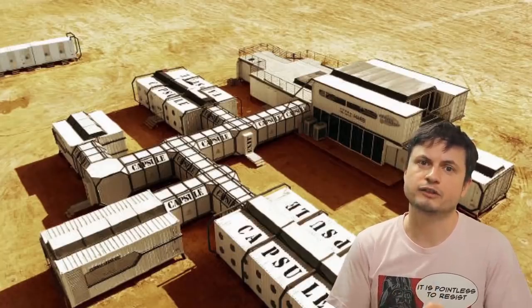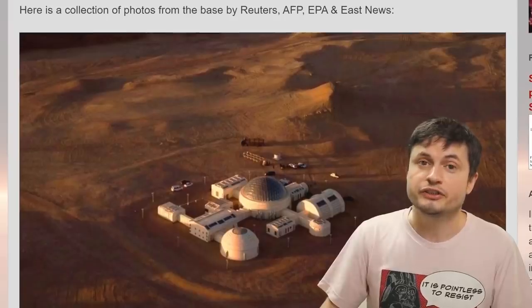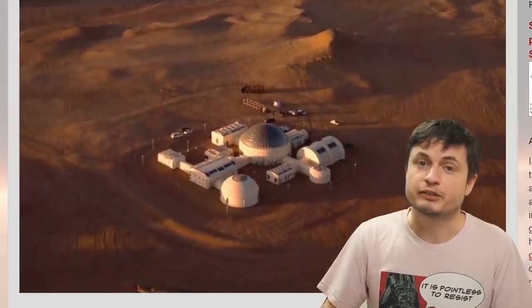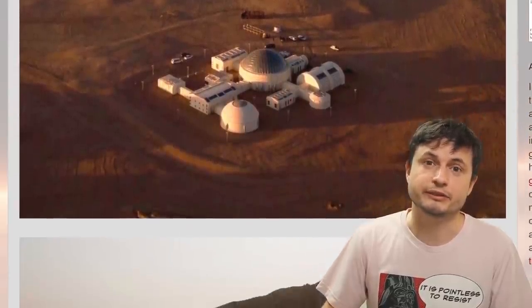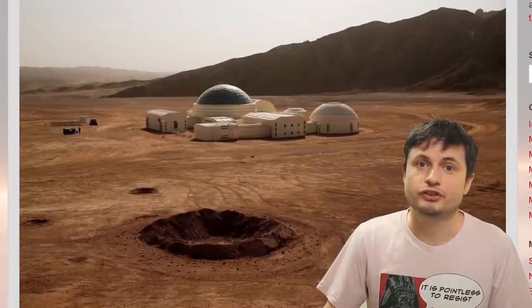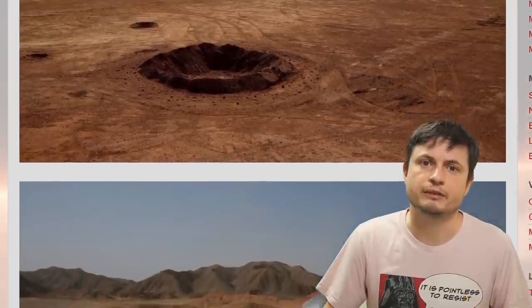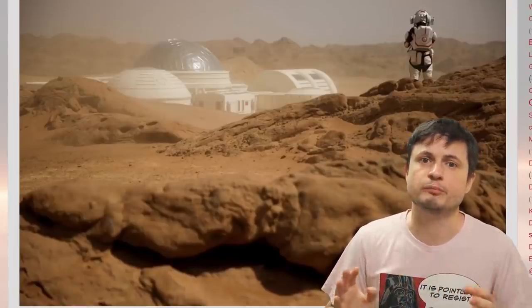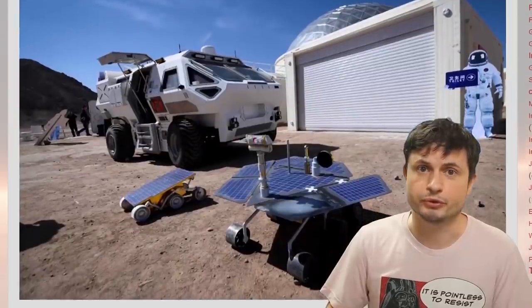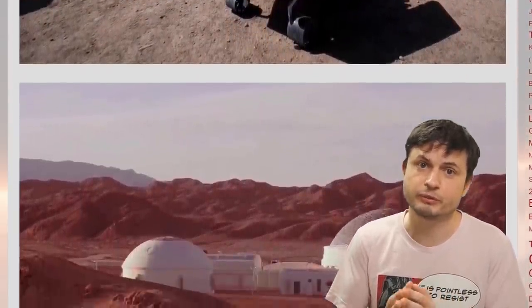Once travel around the world resumes, this is probably going to be one of the first places I want to visit. Because some of the recent pictures make this place look absolutely ridiculously cool — like something out of Star Wars. You can learn more about this through the link in the description. Anyway, so this place exists and it seems and sounds really, really awesome.